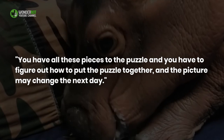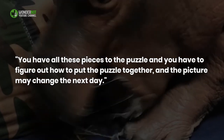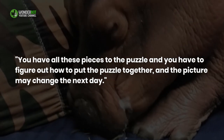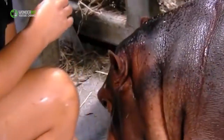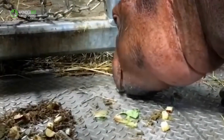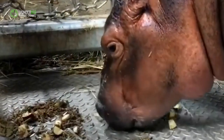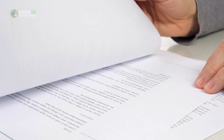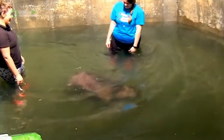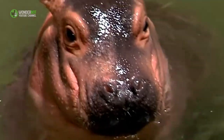"You have all these pieces to the puzzle and you have to figure out how to put the puzzle together," Barbara Henry said, "and the picture may change the next day." Power's analysis gave them a clearer picture to start with — the knowledge of exactly what Fiona would have been getting had she been able to nurse. He found that the 1959 report overestimated the fat content. That's good for Fiona and for future Fionas. Barbara Henry said she and other zoo staffers will put together a handbook in case another zoo finds itself hand-raising a hippo.